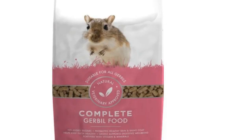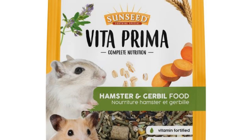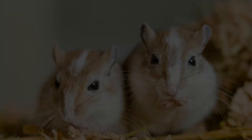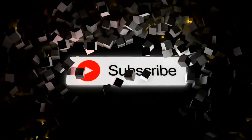Number three: vegetables — I give my gerbil vegetables every day. Number two: hay — my gerbil loves eating hay. Number one: pellets — I give my gerbil pellets as food. We hope you enjoyed this video.